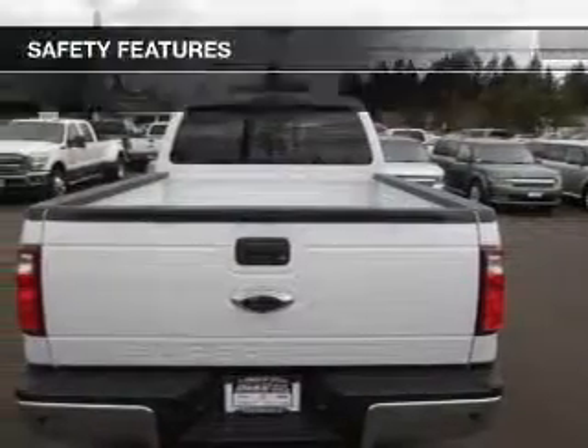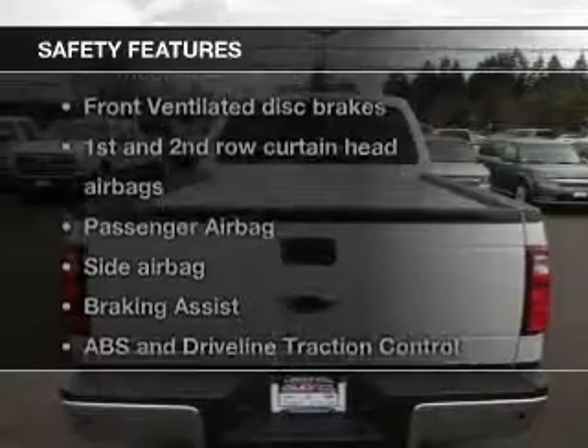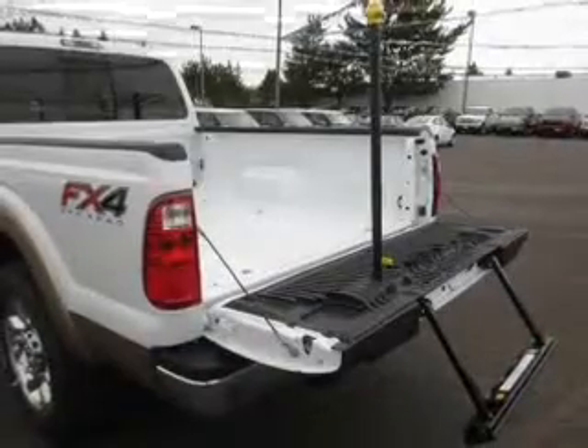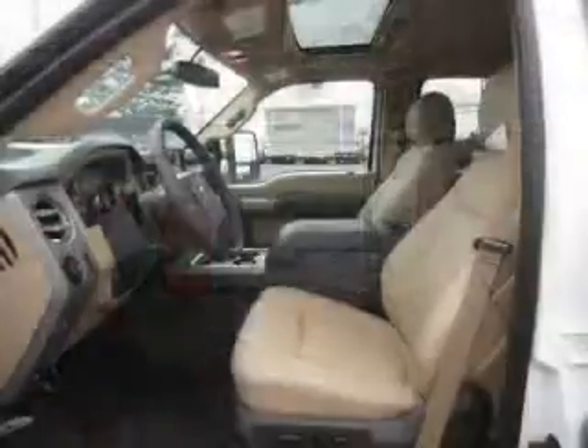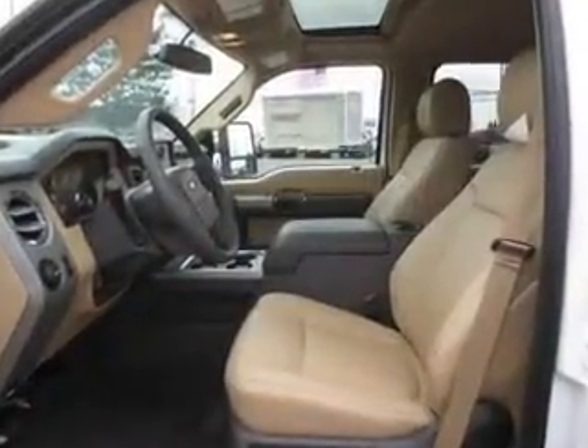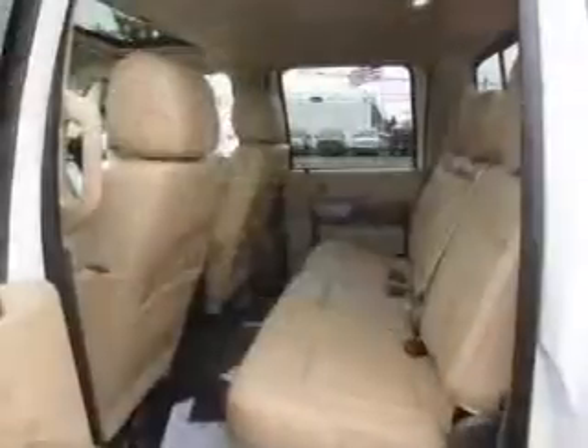Power steering included. If safety is a high priority, rest assured knowing these top safety components are included: front ventilated disc brakes, curtain head airbags, passenger airbag, side airbag, traction control, stability control, and low tire pressure warning.